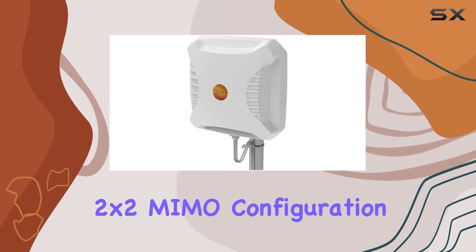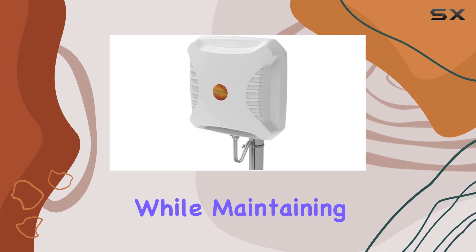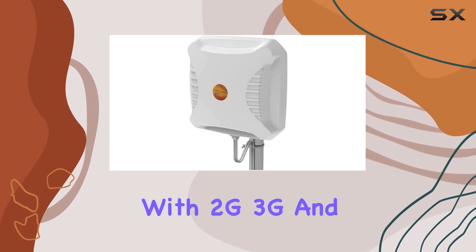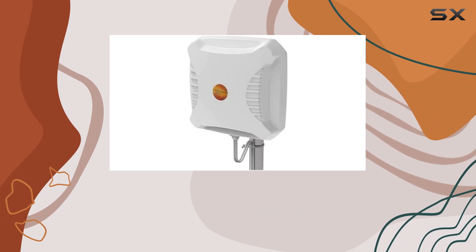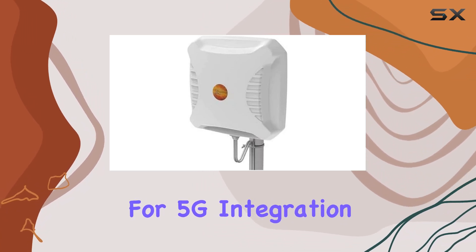Its Wideband 2 by 2 MIMO configuration enhances signal reception and transmission, while maintaining compatibility with 2G, 3G, and LTE technologies, making it truly future-proof for 5G integration.